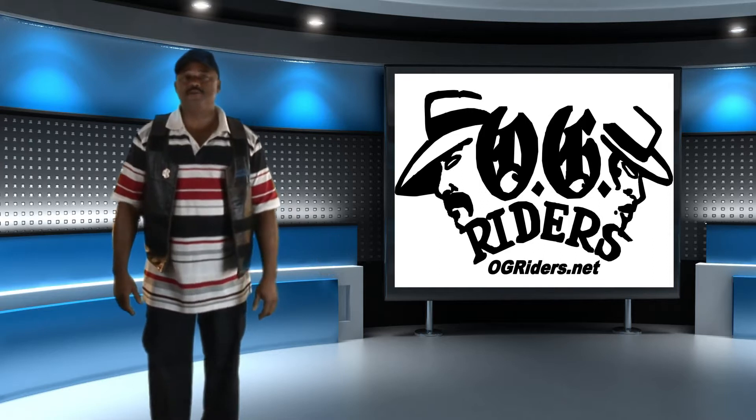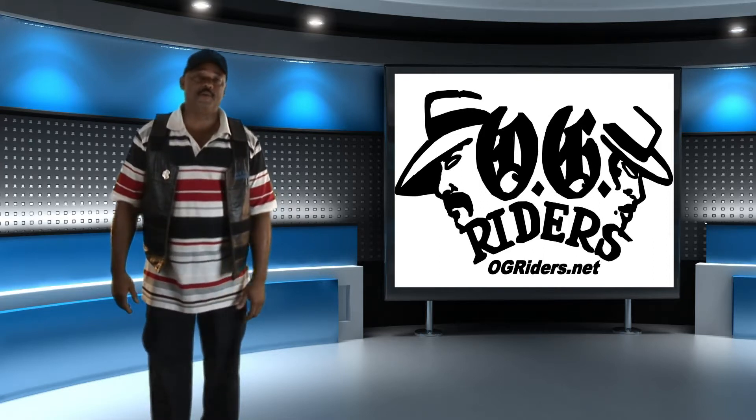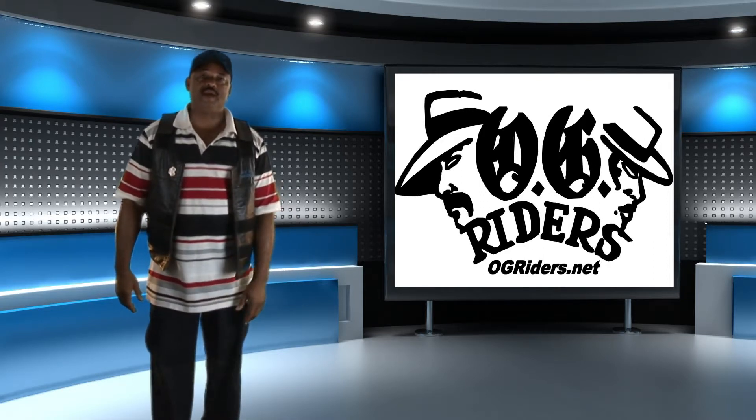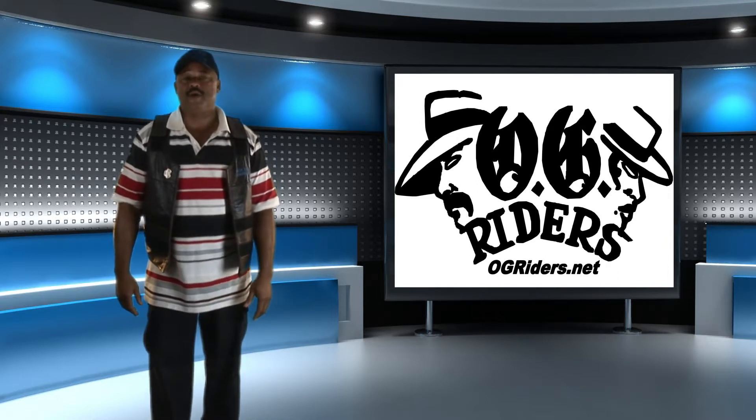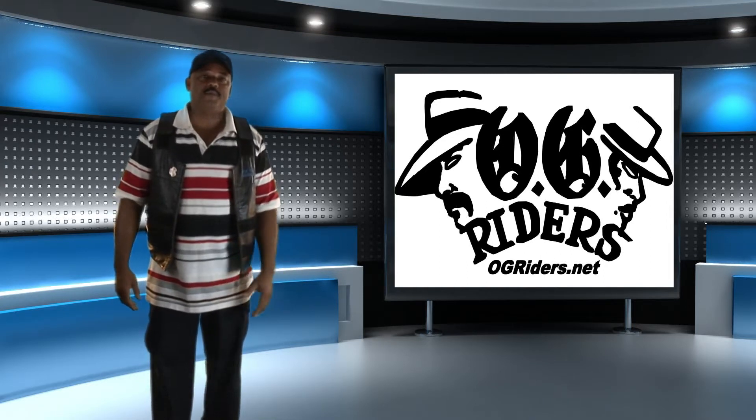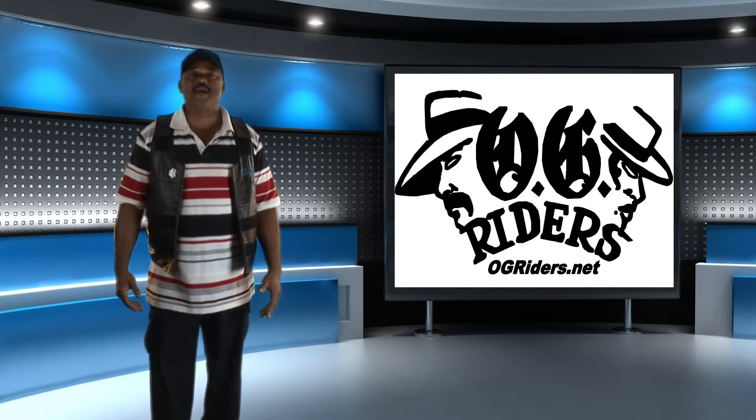Hi, this is Rocky coming to you live from the OG Rider Studio in Milan, Michigan. We just finished our international tour. We're talking with some classic car owners about their restoration and plans for the future. We'd like to give thanks to our sponsors, PageBuzz.com, Website Construction.